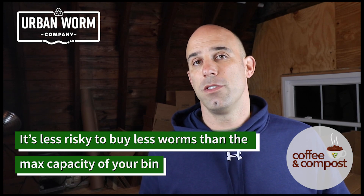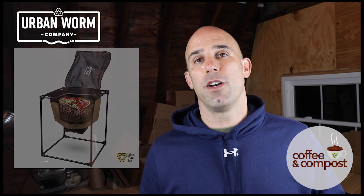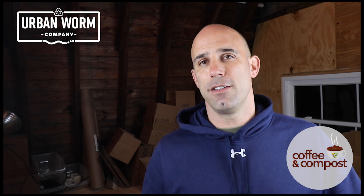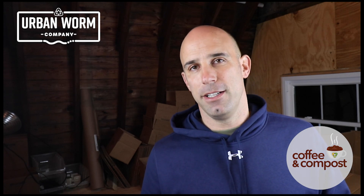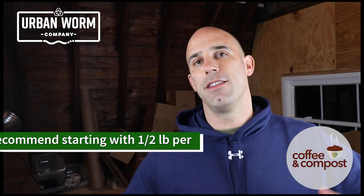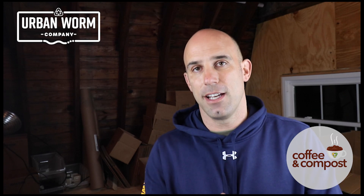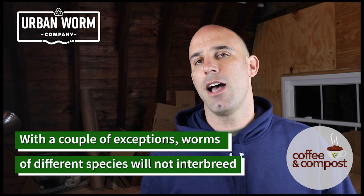The other reason why you might care is worm reproduction. A lot of people are going to buy fewer worms than what their worm bin will ultimately hold. For somebody like me — I sell the Urban Worm Bag, which has four square feet and can hold anywhere from four to maybe eight pounds when full. I tell people to start with one to two pounds and let the populations grow out. But if you bought one pound that was half red wigglers and half Indian Blues, they're not going to reproduce as quickly because worm species do not interbreed. You've effectively cut your reproductive capacity in half.